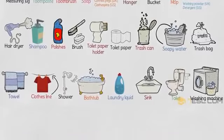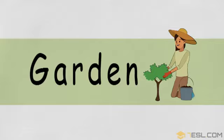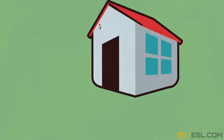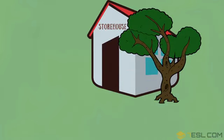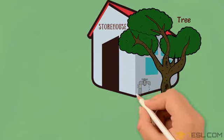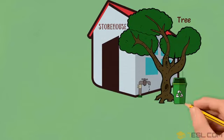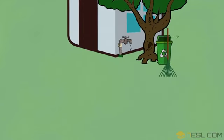Toilet. Washing machine. Garden. Tree. Wheelie bin, or in the US, recycling bin.